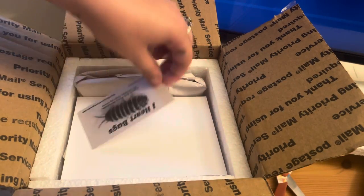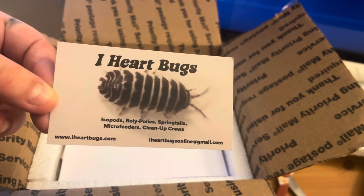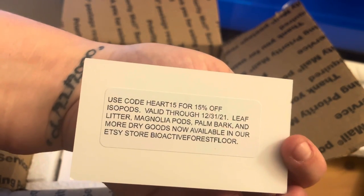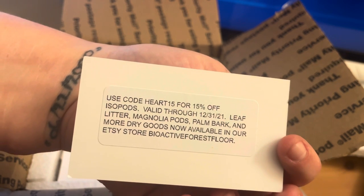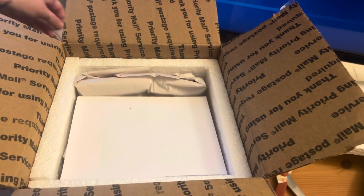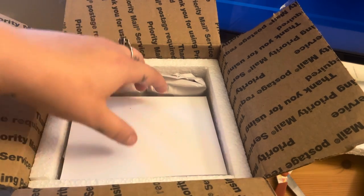I got them from I Heart Bugs. Here's the card — take a look at that. Nice little zebra, I think. And here's a little coupon code, so everybody go order from them because it got here in like two or three days — very quick shipping. The delay was not on them, it was on FedEx on my end.